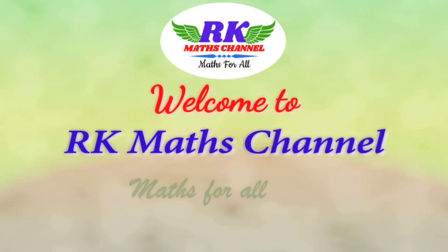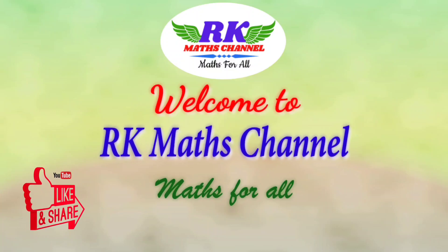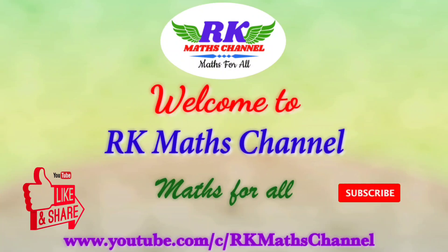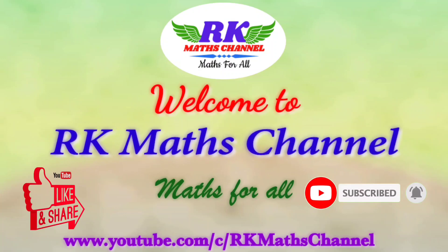Hi everyone, welcome to RKMS channel. If you like my videos, please like, comment, share and subscribe to my channel and click the bell icon below to get my videos as notification.